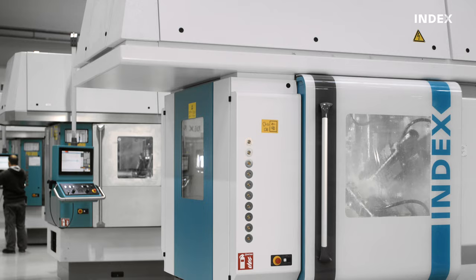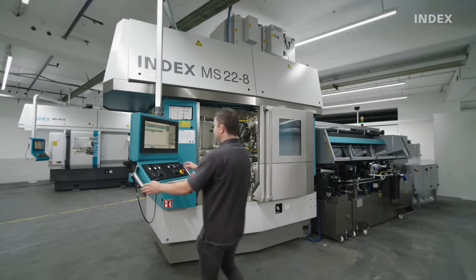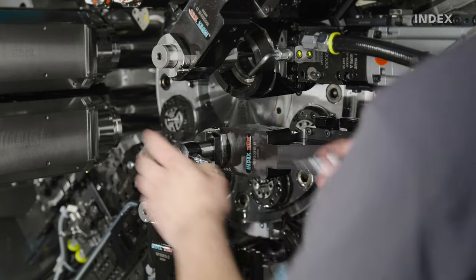This not only makes Index multi-spindle lathes flexible, but allows the technology's benefits to be achieved with smaller lot sizes.